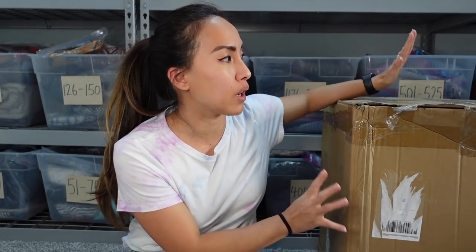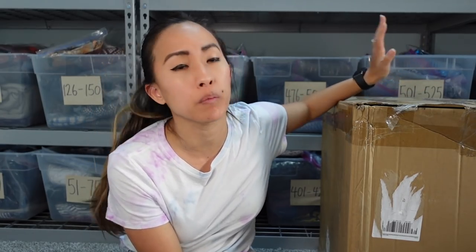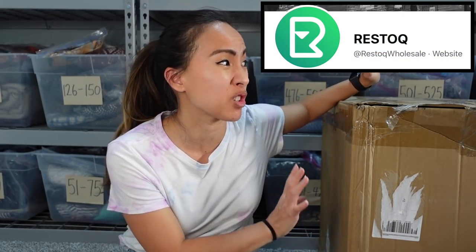Today I'm going to be unboxing this tech wholesale box from the company Restock and I'm going to show you everything that's in here. This is very outside of the norm for me, so I'm super excited to see what's inside — stay tuned.